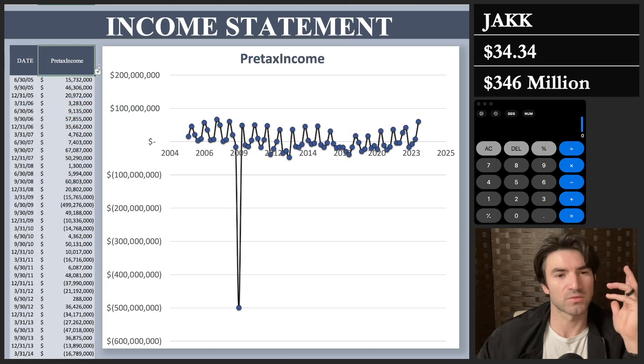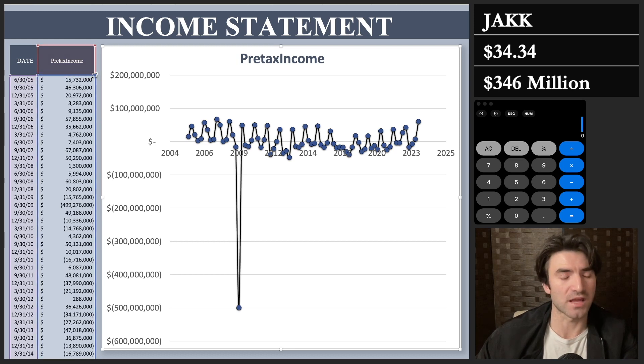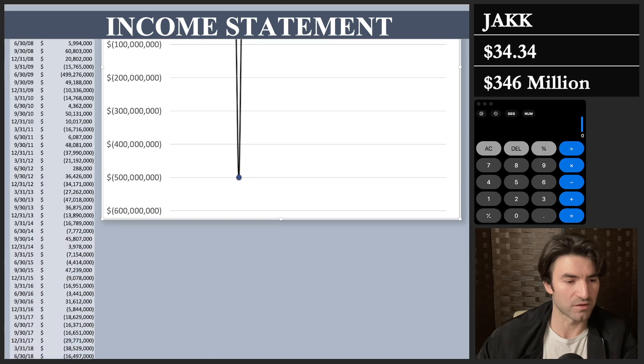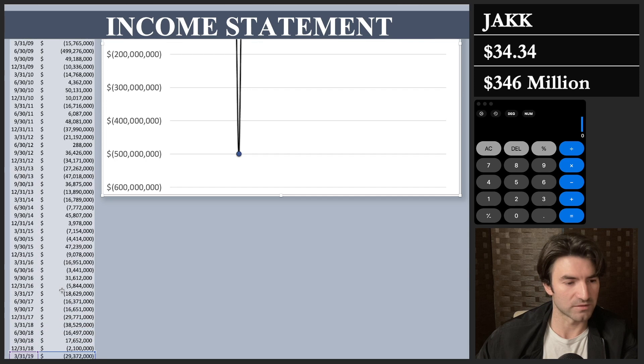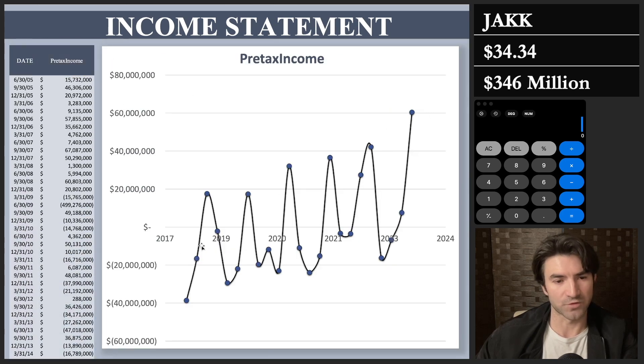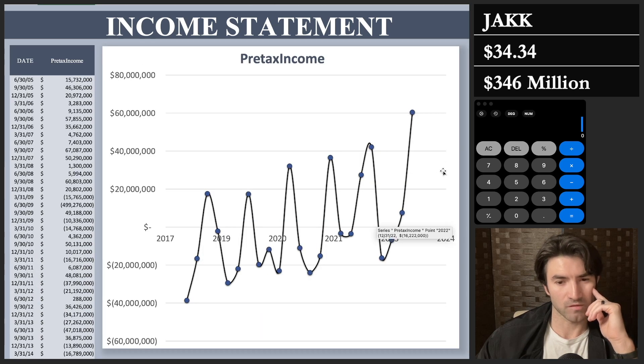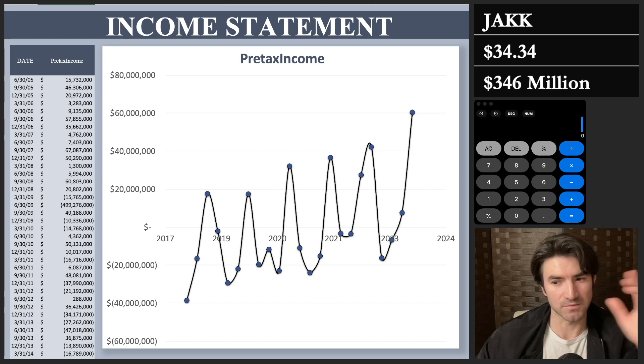On the income statement, I'm starting with pre-tax income going back to June 2005. They had a major restructuring in 2019 — they converted a lot of debt to equity, there was new ownership, and they brought on a new CFO. So I'm going to look at 2018 onward. Since that restructuring they've really been growing earnings. I'll sum up the last four quarters, which comes to $45 million. So on a yearly basis they're making about $45 million of pre-tax income. My rule of thumb: multiply by 10 to get to fair value, so that's 45 times 10 equals $450 million.